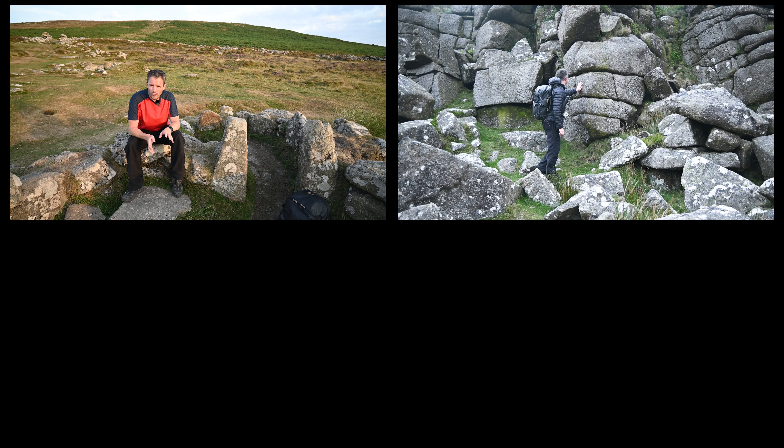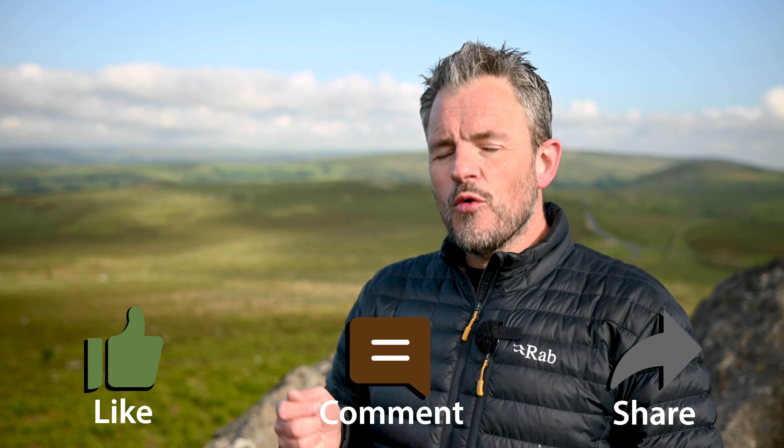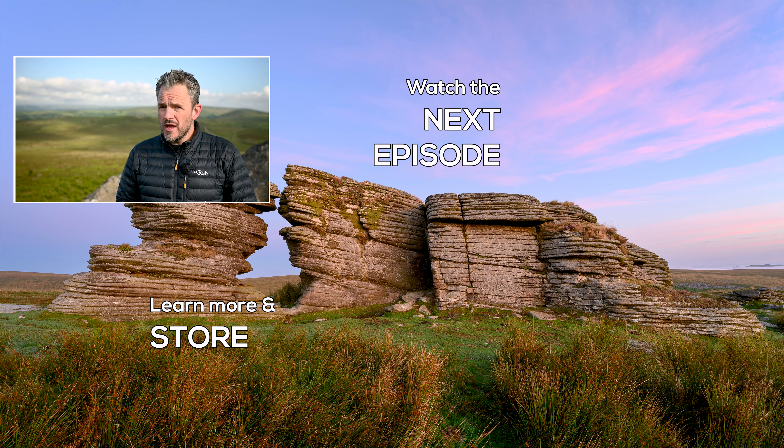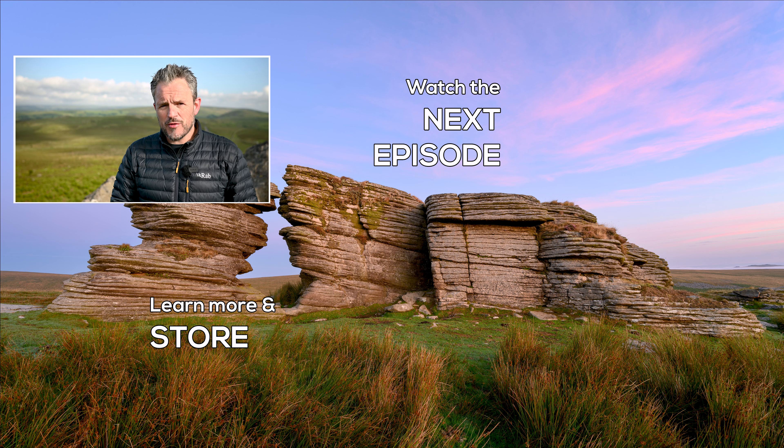There you have it — the first episode of Discovering Dartmoor. It feels amazing to finally be able to share it with you, and I really hope you enjoyed it. There's a lot to look forward to in episode two, including one of Dartmoor's most important historical sites, discovering what those lines and cracks are in the tors, a ghost story, and a conversation with Dartmoor author and photographer Josephine Collinwood. If you want to support Discovering Dartmoor, click that like button, leave a comment and share the video. Check out DiscoveringDartmoor.com where you can order the Discovering Dartmoor zine or prints. You'll also find information about a talk on the photography and film production of Discovering Dartmoor. I'd love to hear from you. That's it for episode one — I'll see you for the second episode of Discovering Dartmoor.